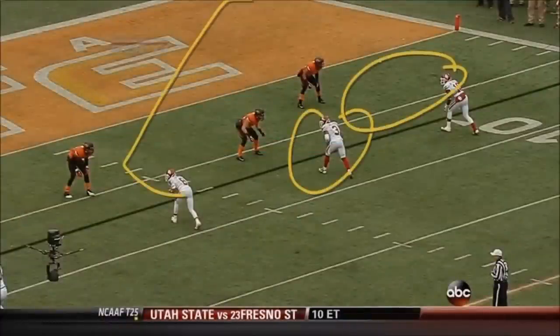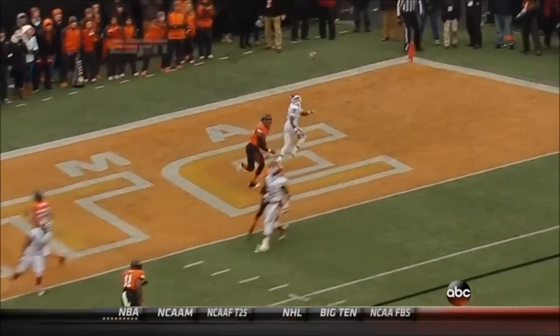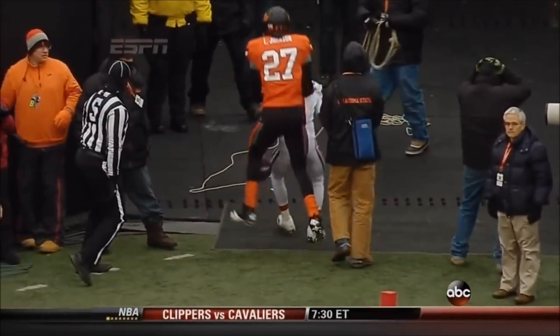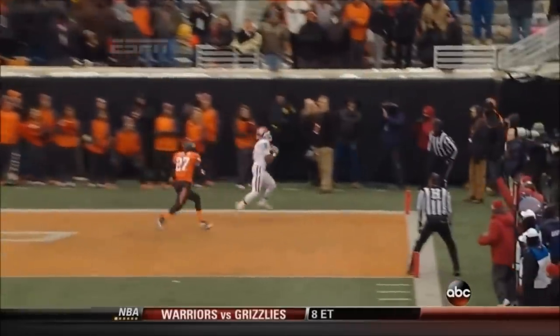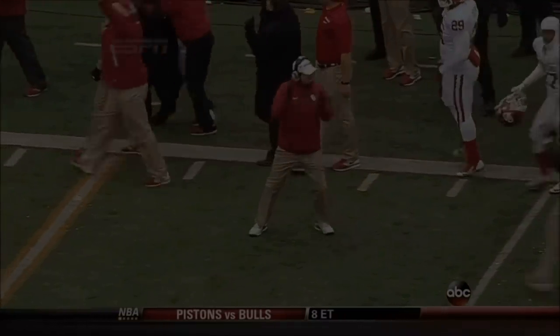That was a great, great pass. The second guy in is working against the safety most of the time, especially if you've got split on the other side. Those safeties don't cover one-on-one like corners. If you put the second guy in on a corner or an out-route, you've always got a chance in this situation. It was a great call, a great throw, and a great catch. He had about a yard of space that he had to be on when that ball got there — and he was.